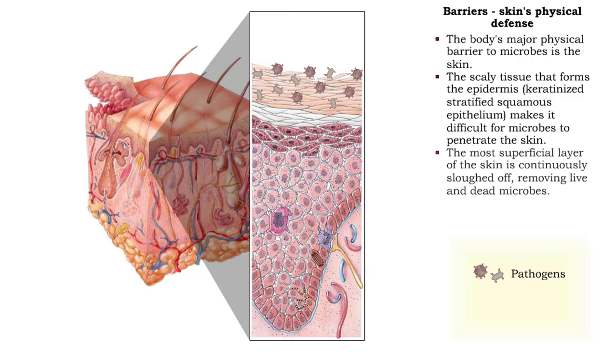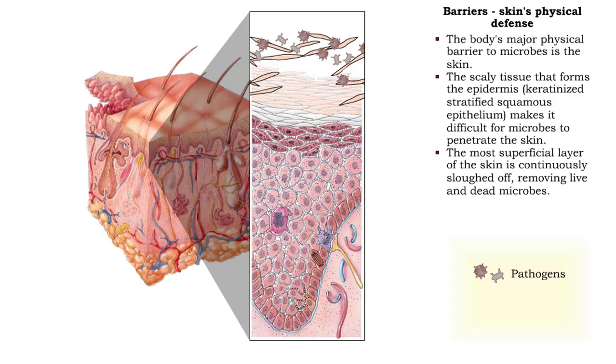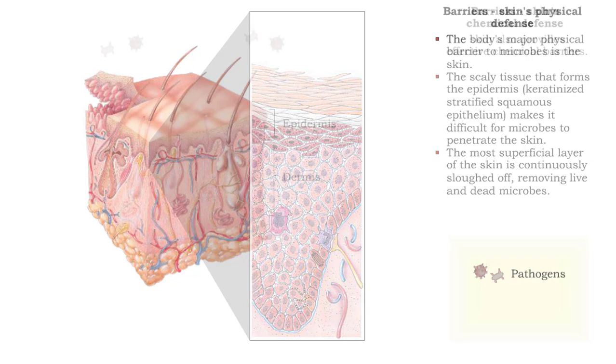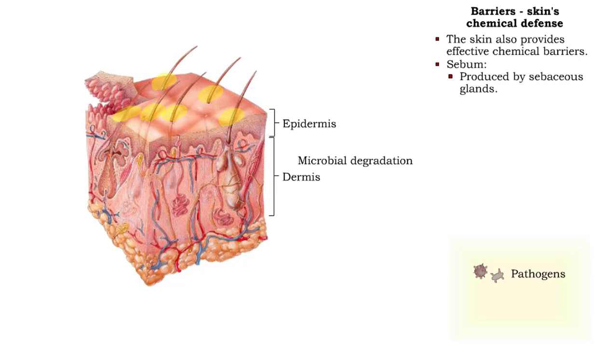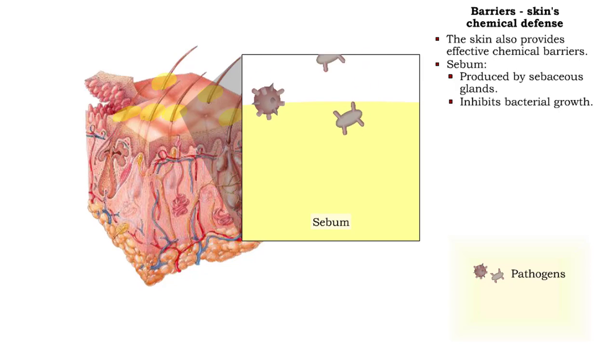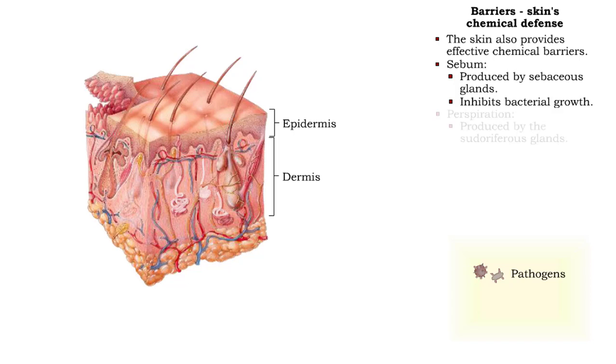Dead keratinocytes make up the most superficial layer of skin. They are continuously shed, taking along with them foreign substances. The sebaceous glands produce sebum, which inhibits bacterial growth. The sudoriferous glands produce perspiration, which contains certain acids that inhibit bacterial growth.